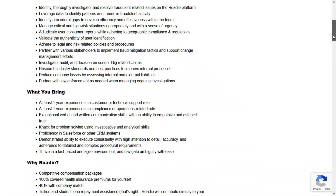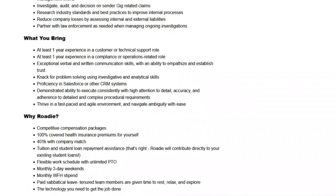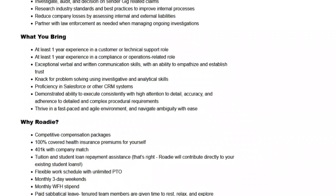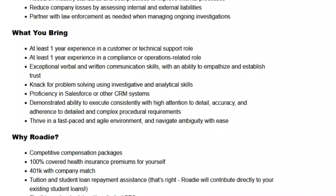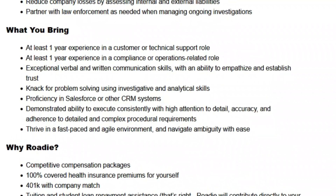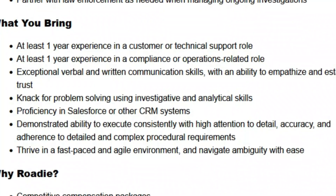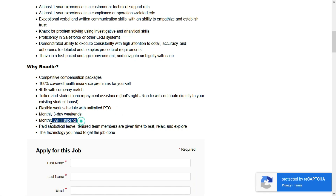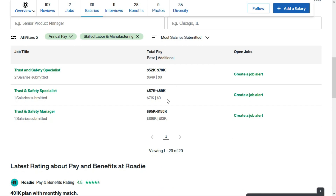That might sound like a lot of responsibilities, but they're not asking for a whole lot of experience. They would like you to have at least one year of experience in a customer or technical support role, and at least one year of experience in a compliance or operations-related role. You need exceptional verbal and written communication skills, a knack for problem solving, and proficiency in Salesforce and other CRM systems. You need the ability to execute consistently with high attention to detail, accuracy, and adherence to detailed and complex procedural requirements, and the ability to thrive in a fast-paced and agile environment. They'll give you a nice suite of benefits including a monthly work-from-home stipend and a flexible work schedule. Based on Glassdoor, trust and safety specialists tend to make between $52,000 and $89,000 per year — that's anywhere from $25 to $42 per hour — really good for a job that doesn't require a whole lot of experience.